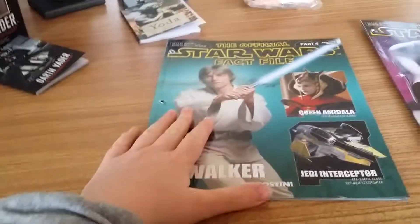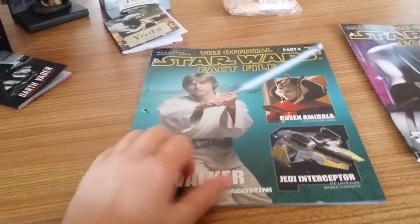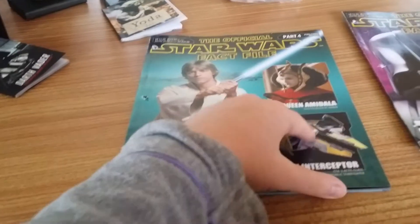Sorry about being late. This is part 4 — you've got Luke Skywalker on the cover, the Jedi Interceptor, and Queen Amidala.